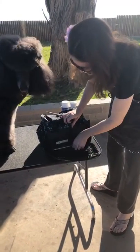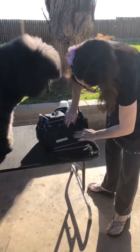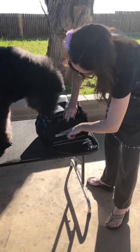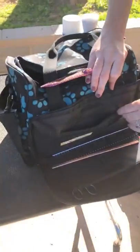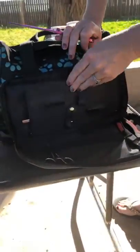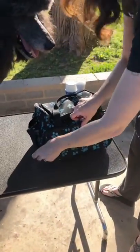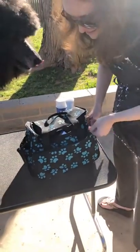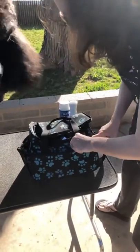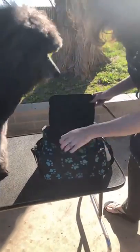It's kind of noisy here — we live out in the middle of nowhere. I think that was a crop duster going by. It's like 77 degrees here today, it's so nice. It's a perfect day to groom my dog outside.